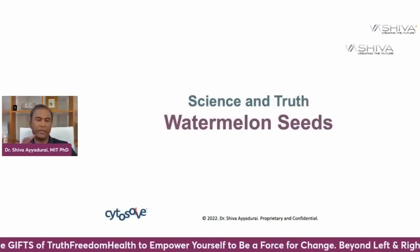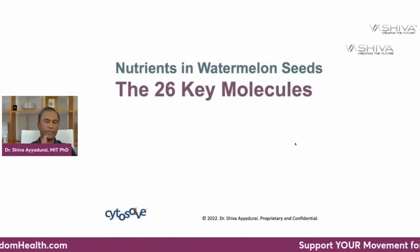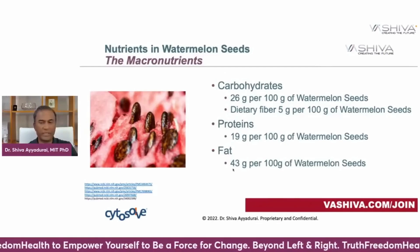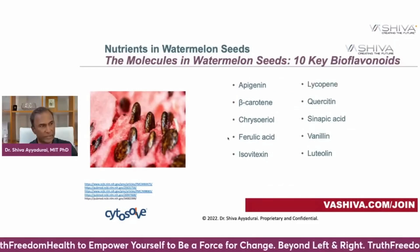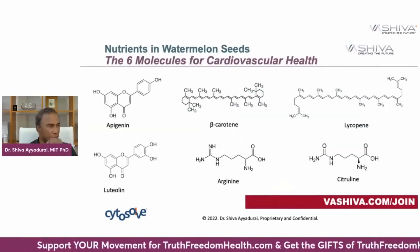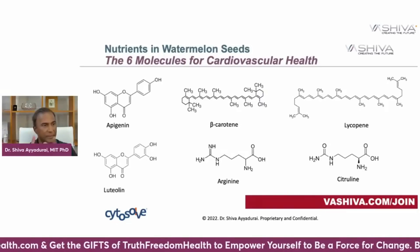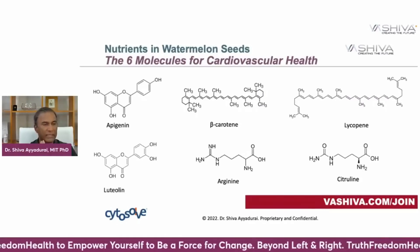Now, what do watermelon seeds do for the cardiovascular system? Watermelon seeds contain 26 key molecules: three types of macronutrients — carbohydrates, proteins, and fats — five key minerals, ten key bioflavonoids, seven key free amino acids, and four key fatty acids. The six key molecules most valuable for cardiovascular health are apigenin, beta-carotene, lycopene, luteolin, arginine, and citrulline.